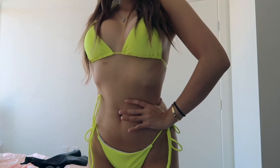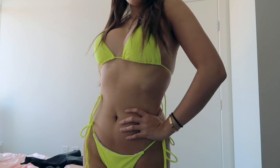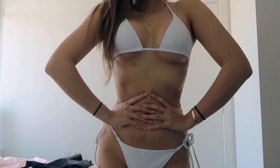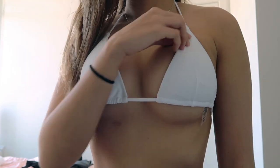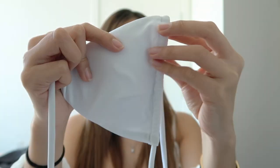The bottoms are the same style across all colors — stringy, cheeky, and adjustable. The next one is the white one. You can never go wrong with white; every girl needs a white bikini. White really brightens up your skin tone no matter what color it is — it just makes you stand out. This is the white one in the same style but a different color. The quality is amazing — all the bikinis are 80% nylon and 20% spandex.